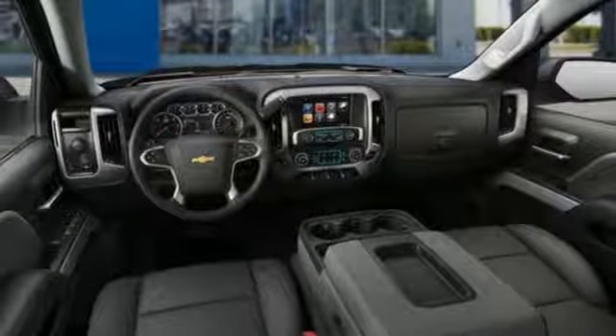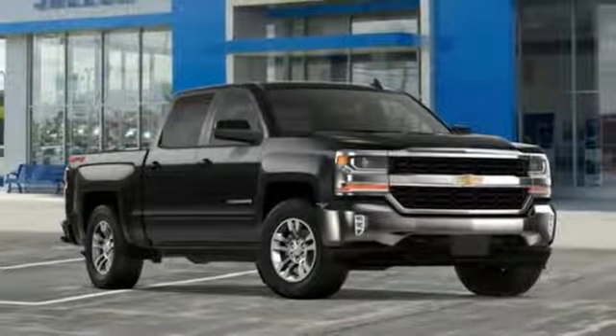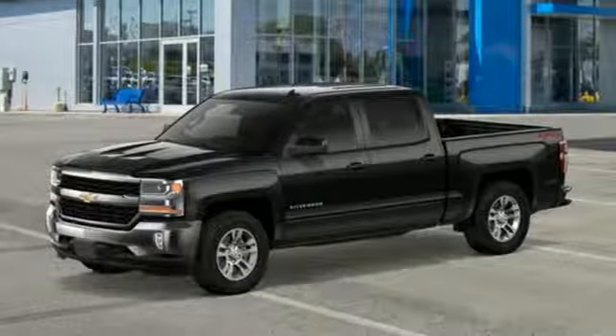Aluminum wheels, gas pressurized shocks, and power heated mirrors. Performance, value, durability — Chevy.